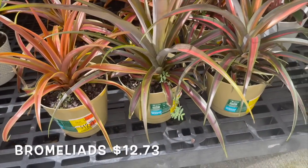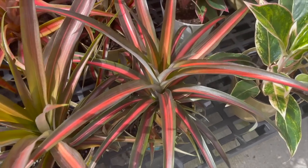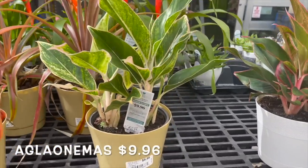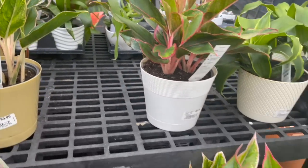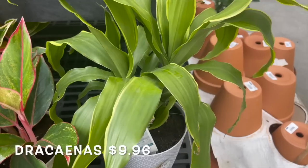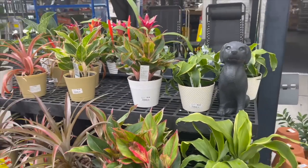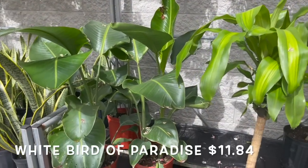Some bromeliads here for $12.73, some more aglaonemas for $9.96, and they also have a couple of dracenas for $9.96 as well.